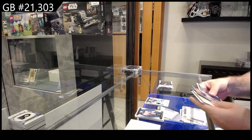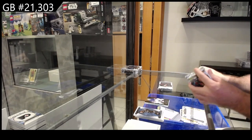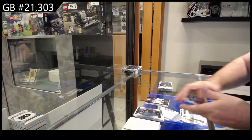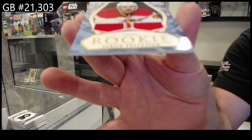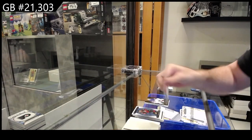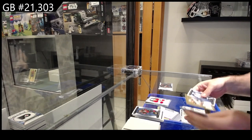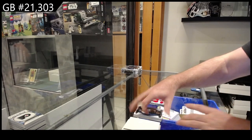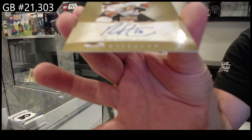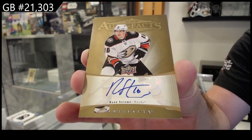We've got an ORAM of Shesterkin for the Rangers. Dual rookie jersey — Pelletier, two five ninety-nine for Calgary. We've got a retro auto-fax for the Anaheim Ducks of Ryan Strom — retro auto-fax.